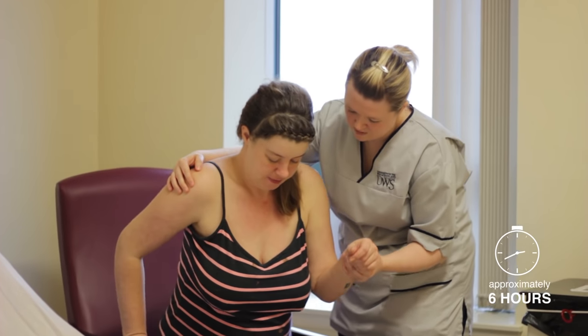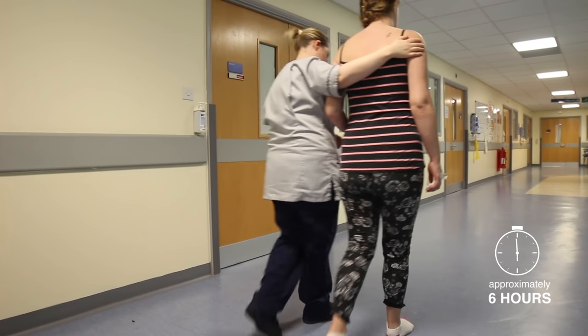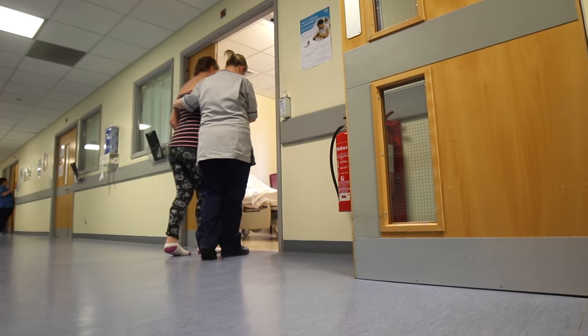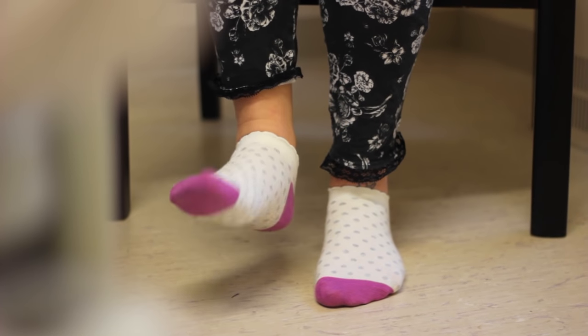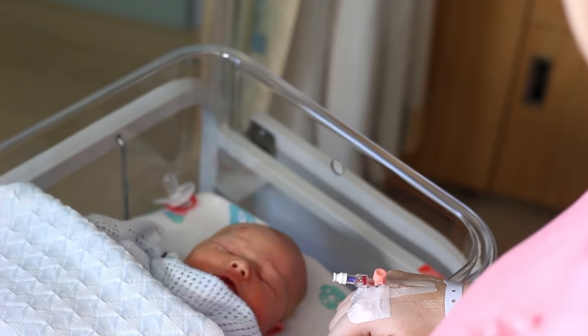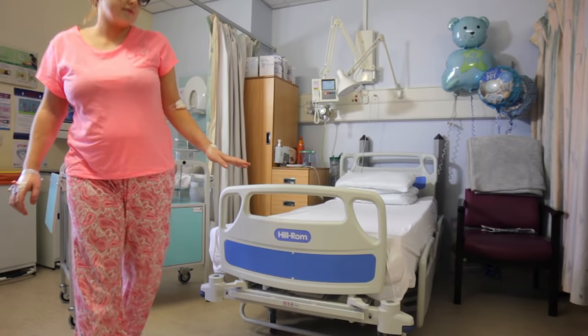Around 6 hours after your delivery, the numbness from the anaesthetic will wear off. At this time, you should try to get up and walk about. This will help you to care better for your baby and also reduce the risk of developing blood clots in your legs. It is important that you should be comfortable enough to care for your baby and be up and walking around.